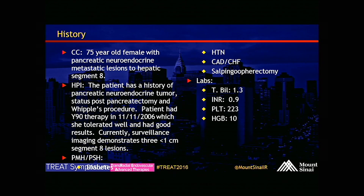So it's a 75-year-old female with a pancreatic neuroendocrine metastatic lesion to segment eight, history of pancreatic neuroendocrine tumor status post-pancreatectomy and Whipple's procedure. She had Y90 therapy way back in 2006, which she did quite well from, and then on surveillance imaging there are three small, less than one centimeter lesions, all in segment eight that are new. She has a history of hypertension.